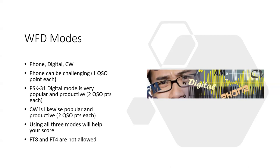RTTY is allowed and would be considered a digital mode. Really, it's all digital modes except FT8 and FT4. JS8 Call is allowed if you'd like to use that. PSK31 — which was the big thing about a decade ago — comes alive during Winter Field Day and is a very good way to make contacts at two points each. You don't have to use all three modes, but using all three will help your score.